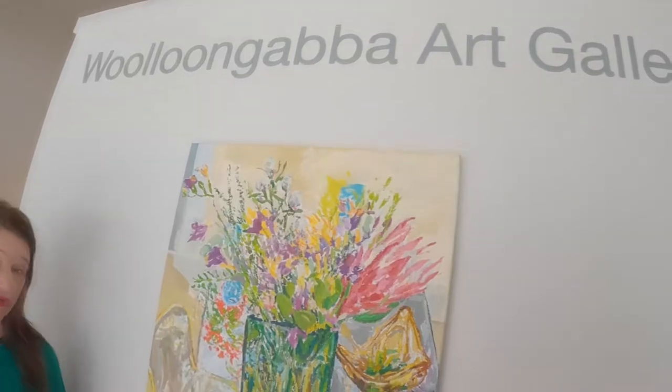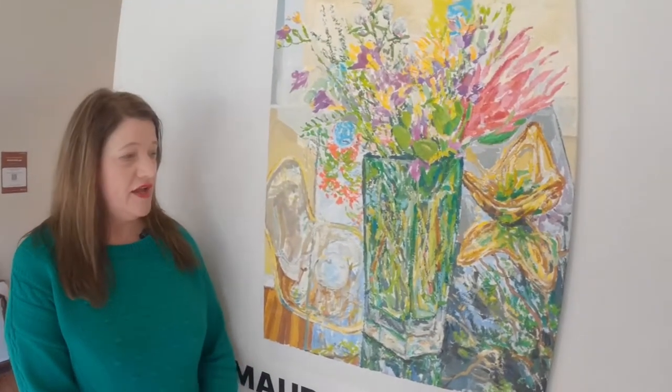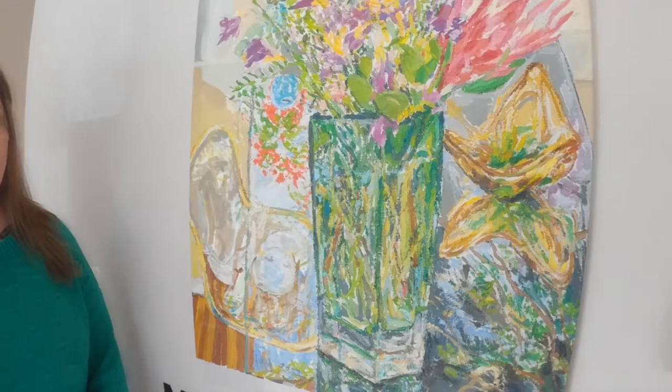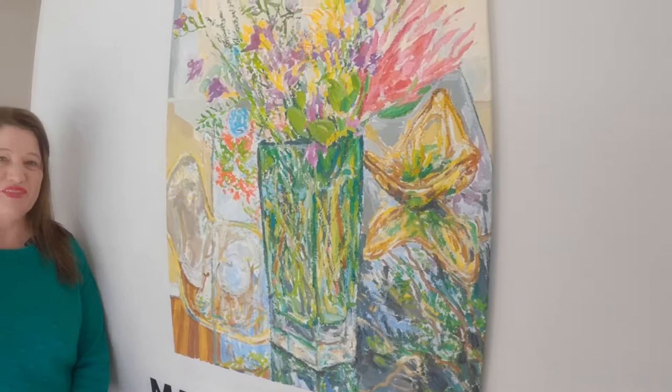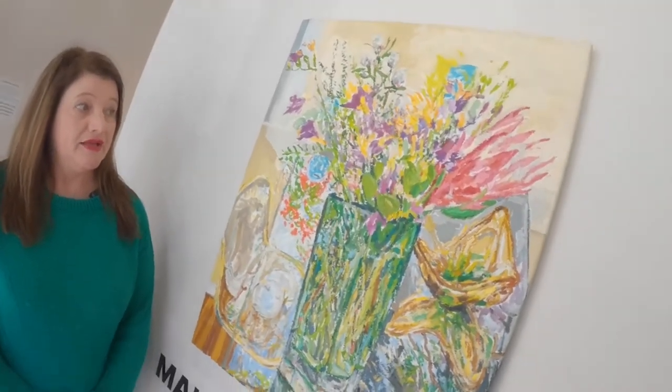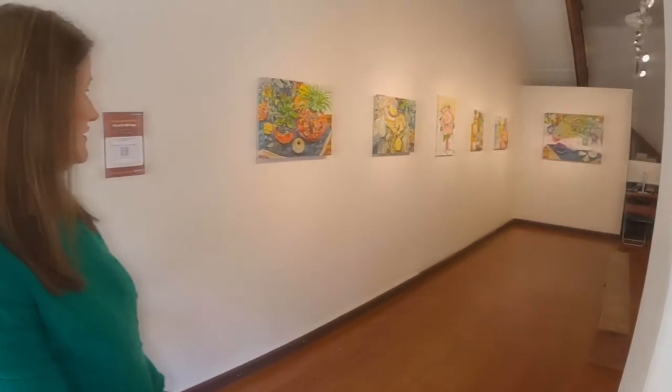Hi, I'm Maureen Hanson and this is my exhibition, Carbon Kaleidoscope, here at the Wollongabba Art Gallery. We have this beautiful painting called Between Birth and Old Age There is Life, done from four different points on a black glass table in my dining room. Let's have a look at all the reflected light and beauty of Carbon Kaleidoscope.